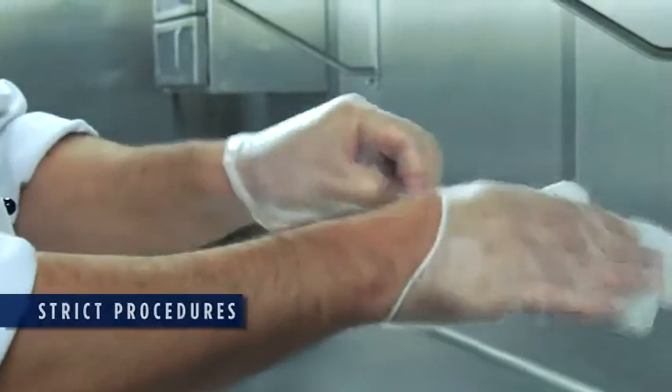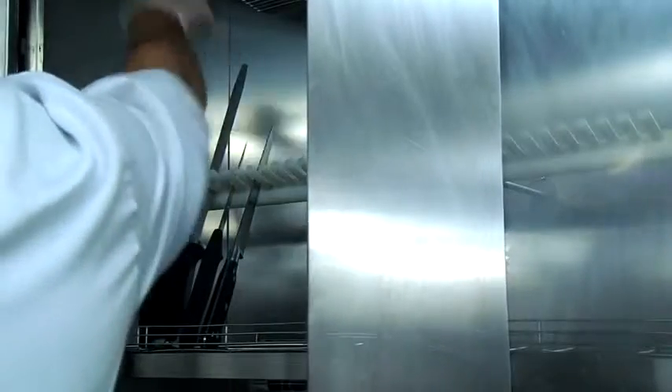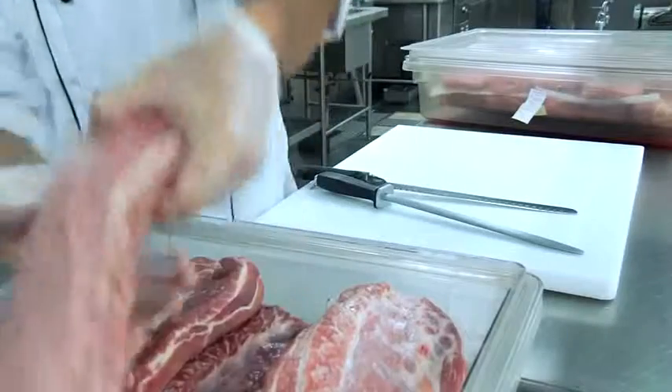Including a 20-second hand washing procedure before and after every operation involving food storage, preparation or serving.